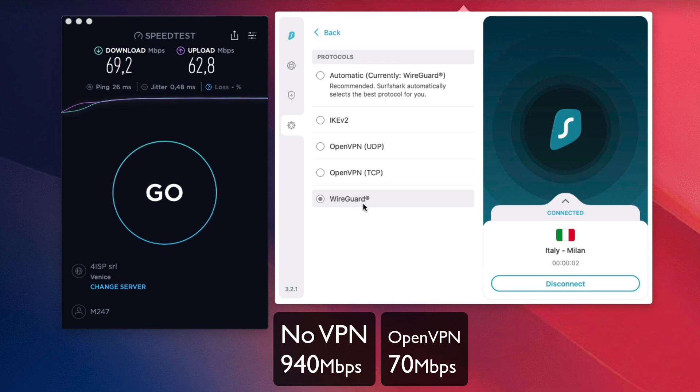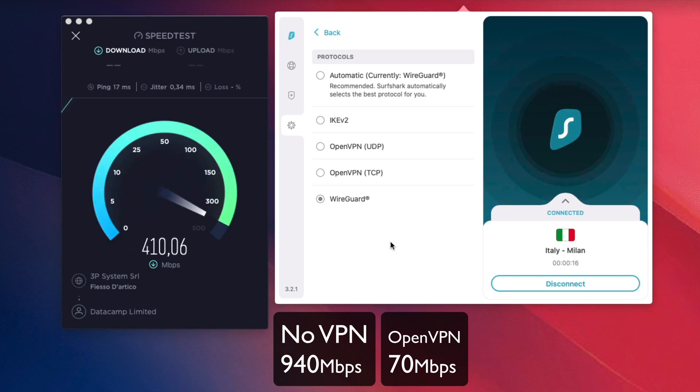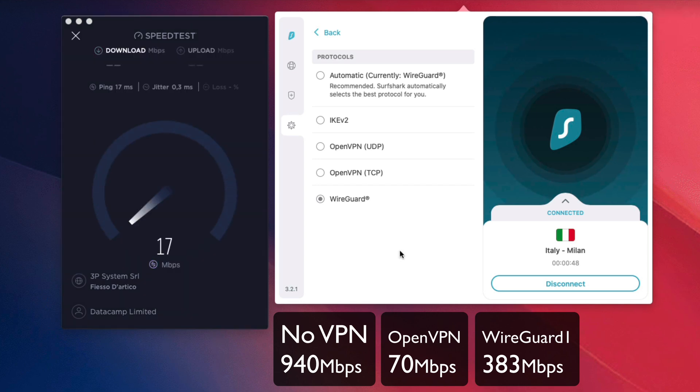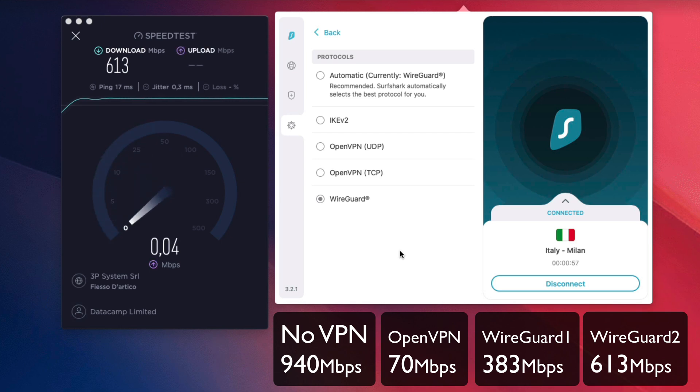WireGuard is the fastest currently available protocol out there. In my opinion it's definitely the future of VPNs, though currently it's not 100% developed and OpenVPN is more secure — but WireGuard is absolutely faster. After switching protocols, the result jumped to 383 megabits, which is much slower than the 940 baseline but definitely an improvement. Running the test one more time gave us 600 megabits, so it's now connected and running at full speed.